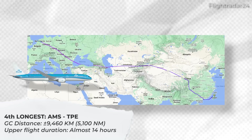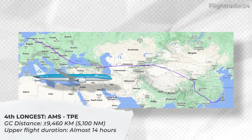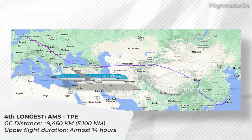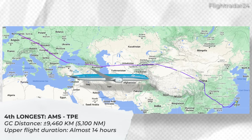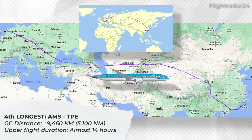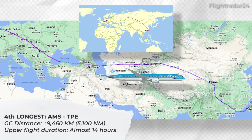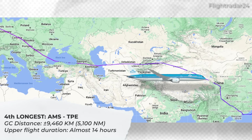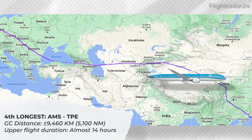The fourth longest non-stop 787-10 flight is also operated by KLM — its service between Amsterdam and Taipei. This route has a great circle distance of about 9,460 kilometers or 5,100 nautical miles. It's worth noting that airspace restrictions for Ukraine and Russia have resulted in a less direct flight path, making for a longer flight. According to recent FlightRadar24 history, the flight back to Amsterdam from Taipei can be as long as 14 hours.